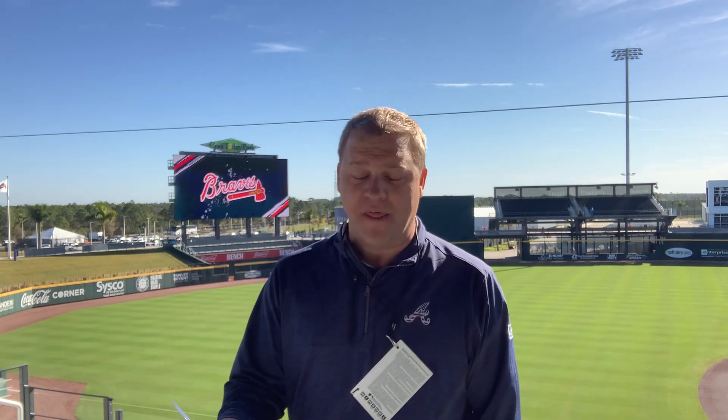The Rays will counter with fellow righty Joe Ryan. It is a 1 p.m. first pitch, with Jim Powell and Ben Ingram on the call for you right here on the Braves Radio Network. Make sure you're following everything you need from Northport and across the state of Florida at 680TheFan on Facebook, Twitter, and Instagram.